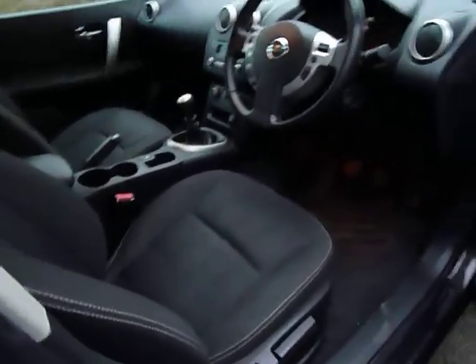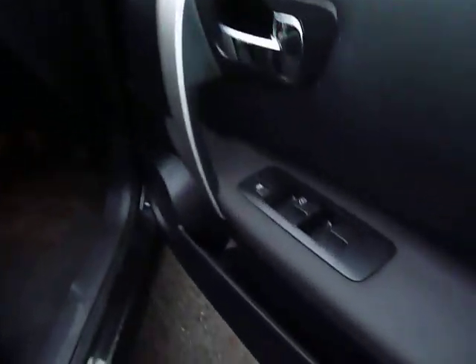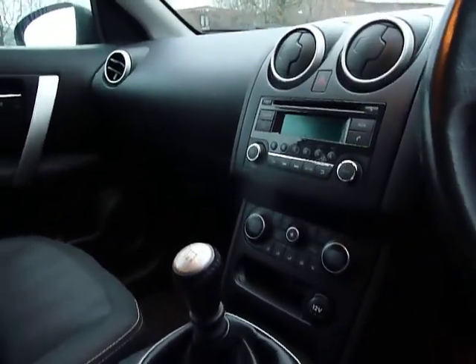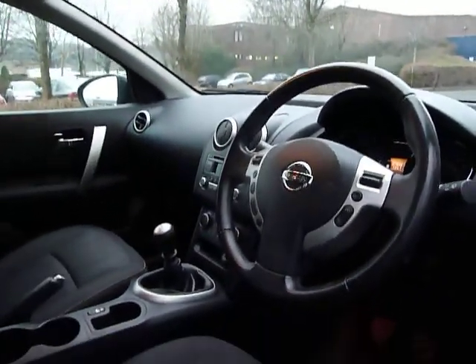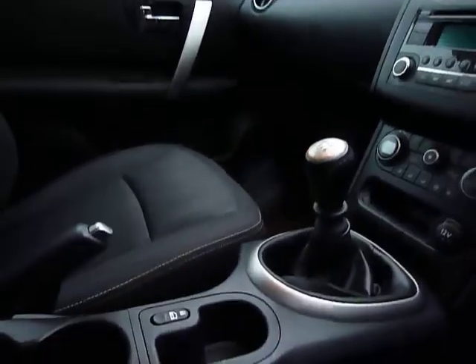This one has height adjust on the driver's seat and electric windows which you can operate just there. It also has climate controlled air conditioning and a CD player. This one has the benefit of having automatic lights as well, with the six-speed gearbox just there.